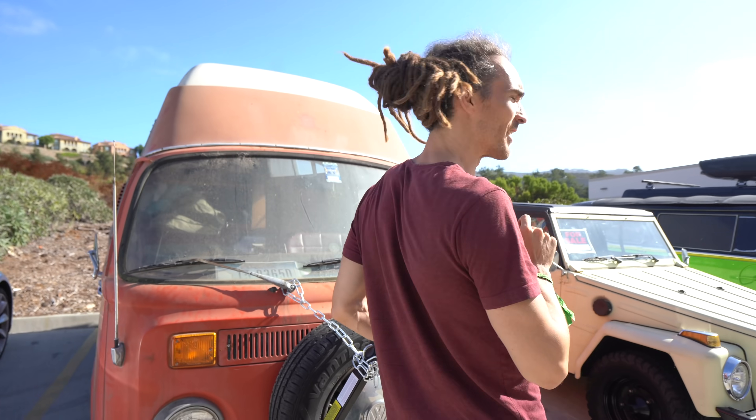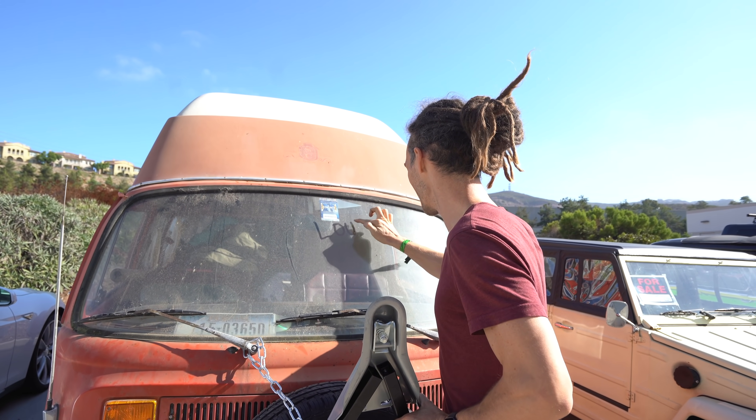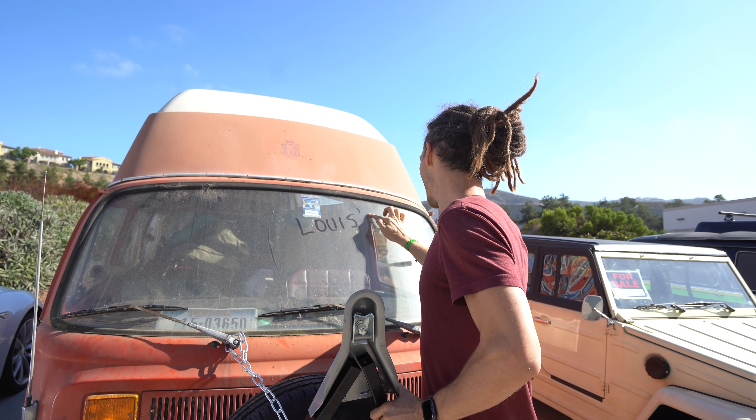They don't actually know we're dropping it off, so I'm just going to write on the windscreen. Louis, it's lucky we didn't wash this down — that's the first time I've ever heard that.